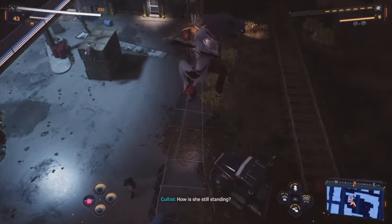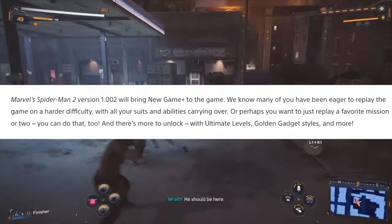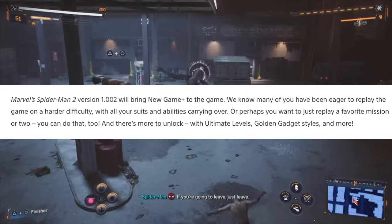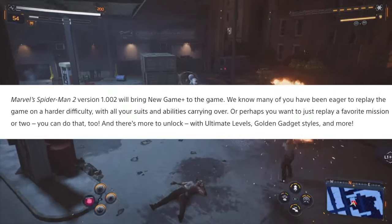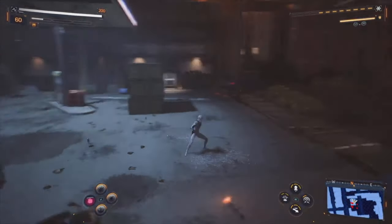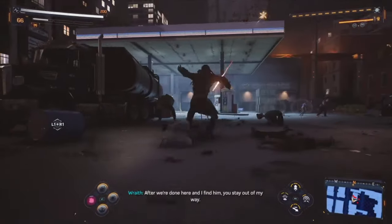Speaking of suits, Insomniac still isn't done cooking — they announced new features as part of the New Game Plus update, which introduced ultimate levels, something called Golden Gadget Styles, and Peter's story Symbiote suits are finally getting suit styles so you can customize the look even more. And yes, that includes the color of the symbiote powers.